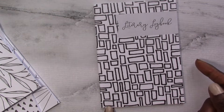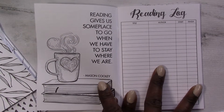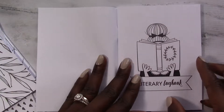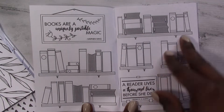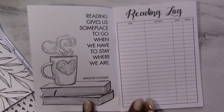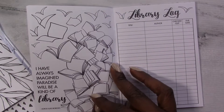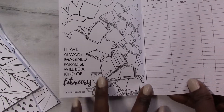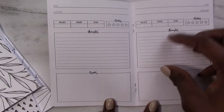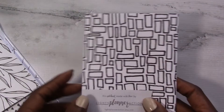Next up, Literary Logbook. This looks like an A6 size. 'Reading gives us someplace to go even when we have to stay where we are.' Is it different on every page? The entire thing is different! So let's go through this. We've got a coloring page, another coloring page, your reading log, another page of a reading log, your library log. I love that she has something different on the sides. Thoughts on each book — kind of like highlighting the books you read. This is really nice. This will help with my little book clubs that I'm in. This is amazing.